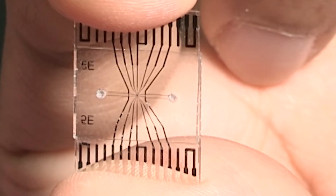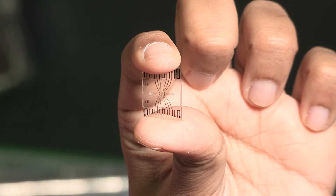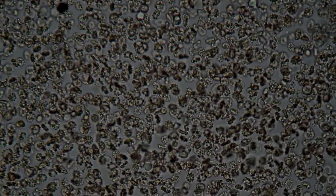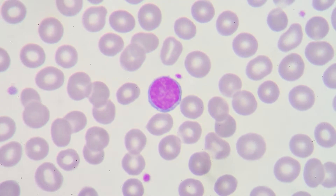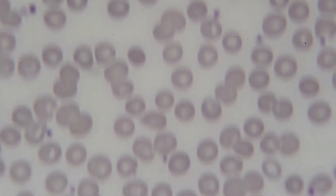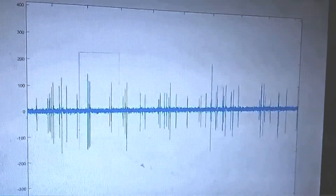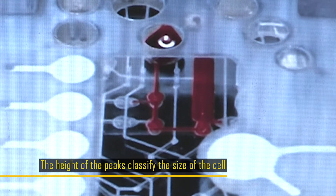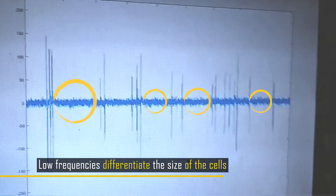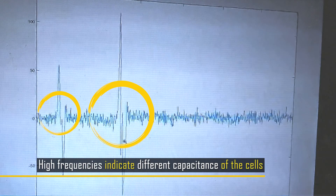When the cell passes between these two electrodes, there is a change in impedance, and based on this impedance change we can count different types of cells in our blood. The drop in current flow reveals different types of cells — white blood cells, monocytes, neutrophils, lymphocytes, platelets, and red blood cells. In our sensor, you get a peak when a cell is pushed between the sensor, and depending on the height of the peak, you can classify the size of the cell.